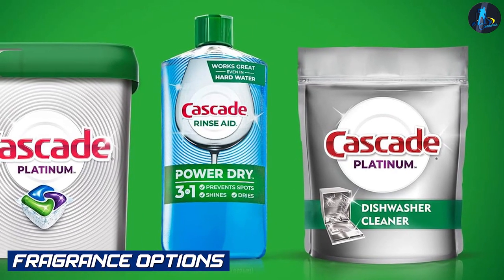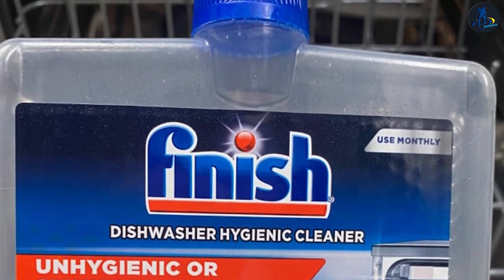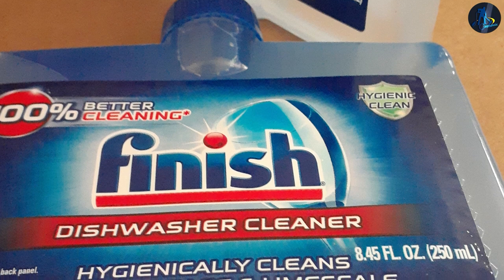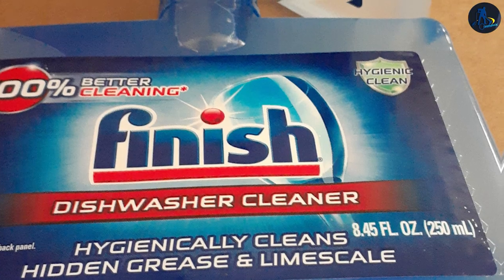Fragrance options: When it comes to fragrance preferences, both Cascade and Finish Dishwasher Cleaner offer different options. Cascade is available in various scents such as lemon, citrus, and fresh, allowing you to choose a fragrance that suits your preference. Finish also offers different fragrance choices, giving you the opportunity to enjoy a pleasant scent in your kitchen after each dishwasher cycle.